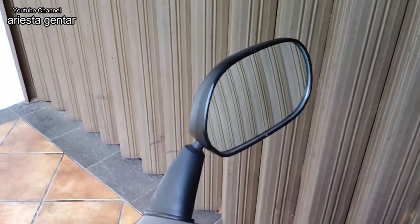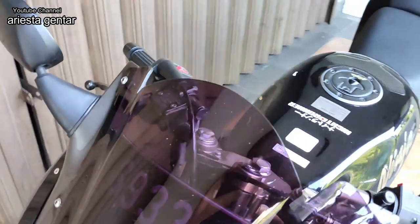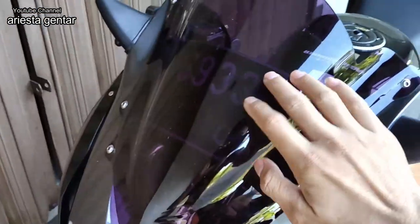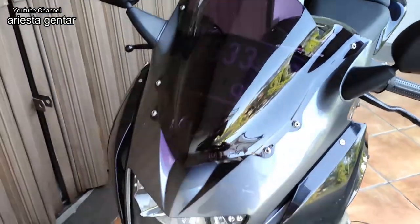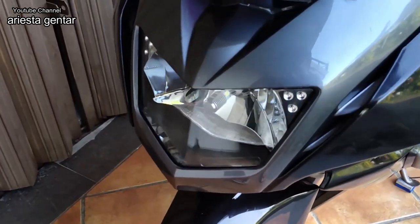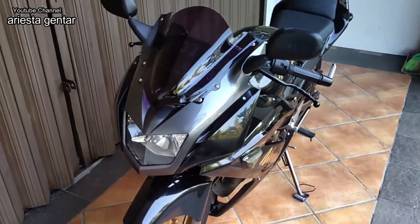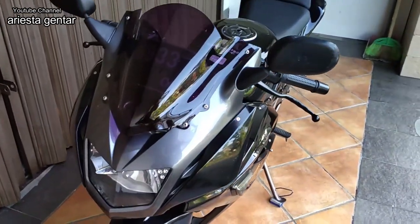Untuk visornya, kayaknya ini bukan bawaan pabrik, sudah variasian, jadi sudah tidak original. Kalau body-bodinya masih original warnanya, hitam ada abunya. Untuk kondisi keseluruhan bisa dikatakan masih cukup mulus, cuma lecet pemakaian aja.